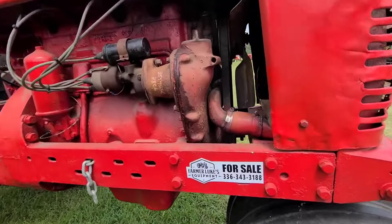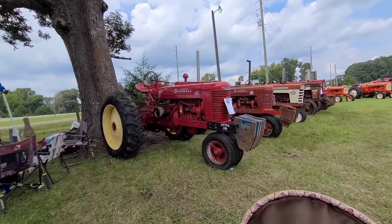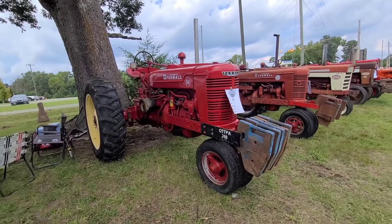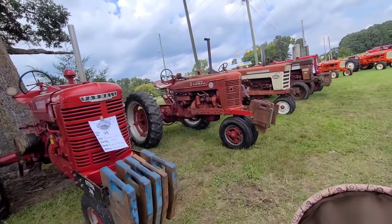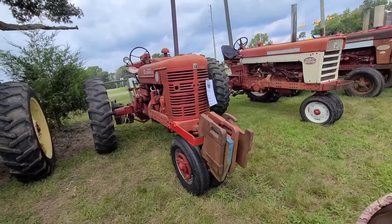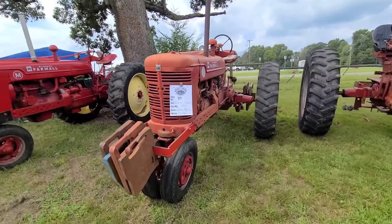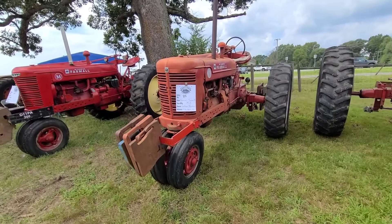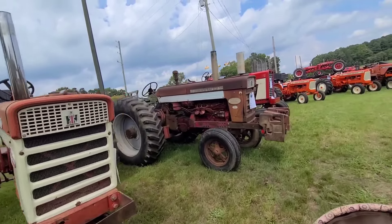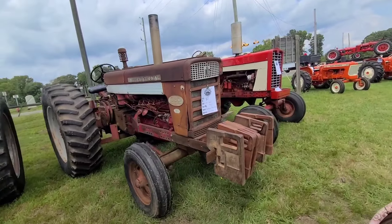You're interested in buying it, here's the phone number. Pulling tractor. 1946 Super M pulling tractor. 1953. 460 diesel Farmall. 660 diesel from 1960.